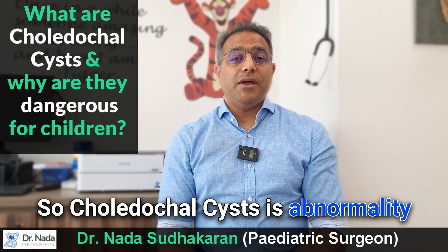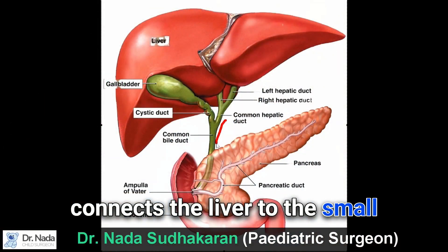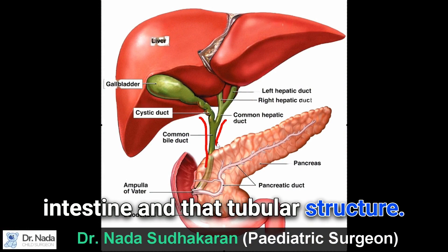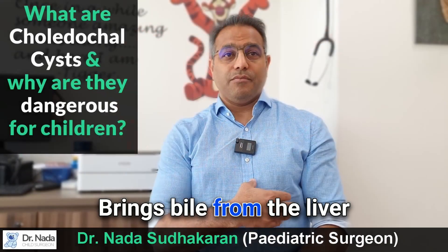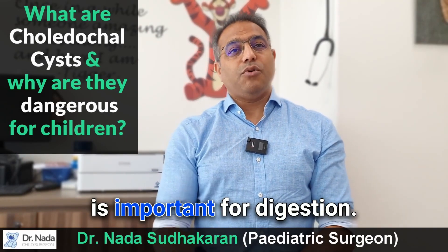A choledochal cyst is an abnormality of the tubular structure that connects the liver to the small intestine. That tubular structure brings bile from the liver down to the intestine, and bile is important for digestion.